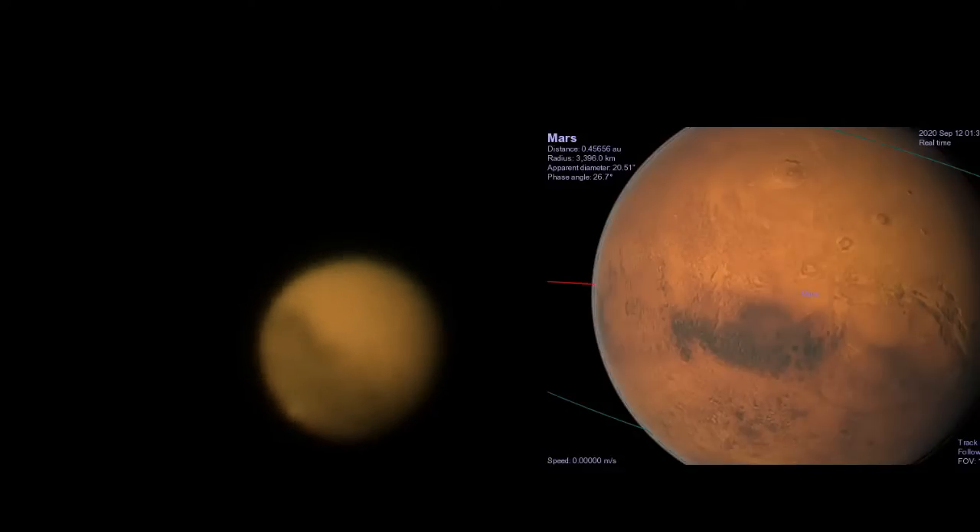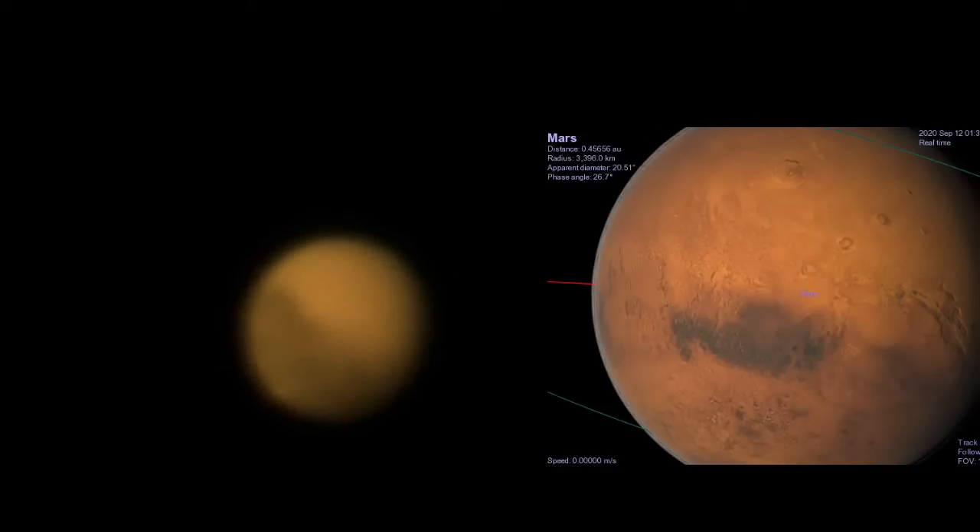All the Martian volcanoes have been dead for millions — actually billions — of years. Tectonic activity on Mars died off very quickly because the planet cooled down so quickly that the crust thickened up, and that was the end of tectonic activity. They've been extinct for billions of years.